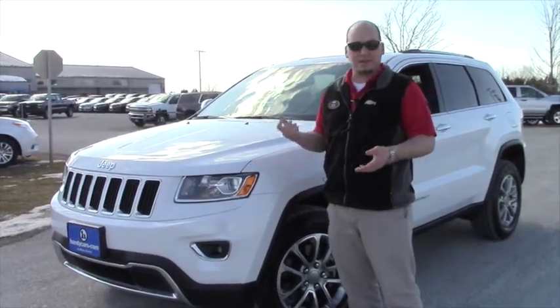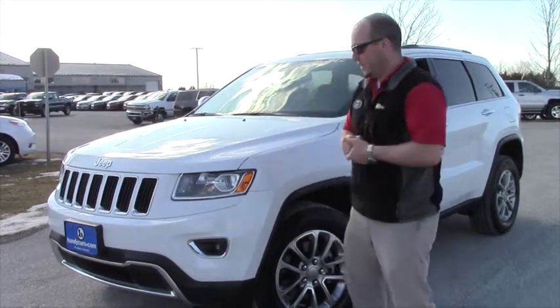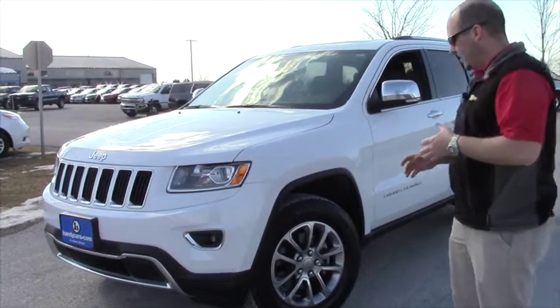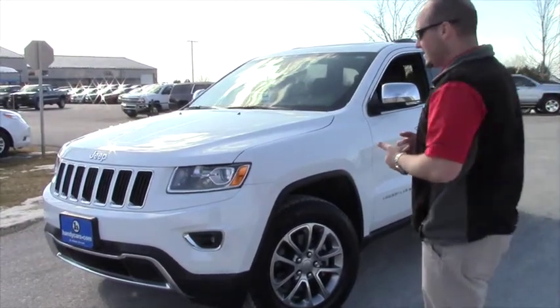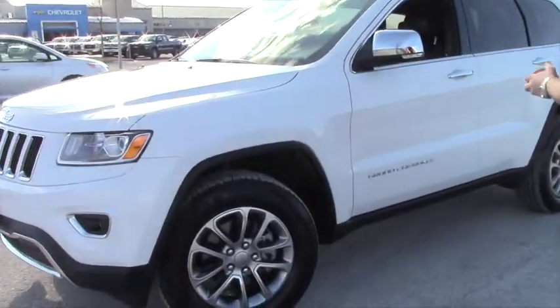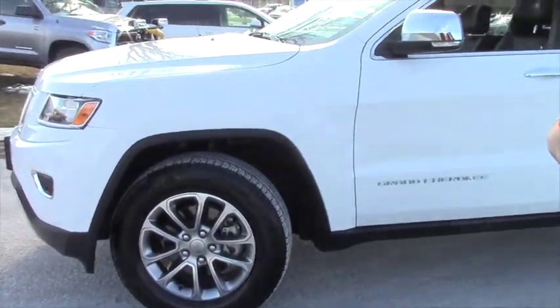Obviously, there's not much to say about the condition. It's brand spanking new pretty much with 3,000 miles on it. But I wanted to shoot you a video so you could kind of see what it looks like and go over a couple of the features it has. Again, 2015 Jeep Grand Cherokee — this is the limited version, so it's got all of the bells and whistles.